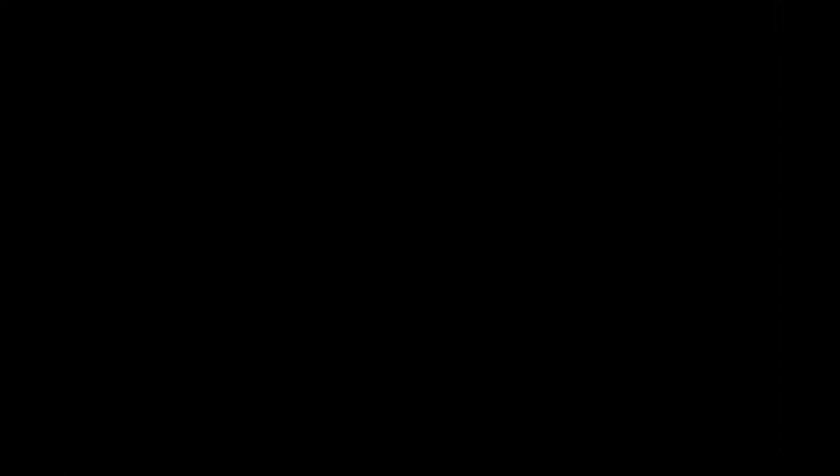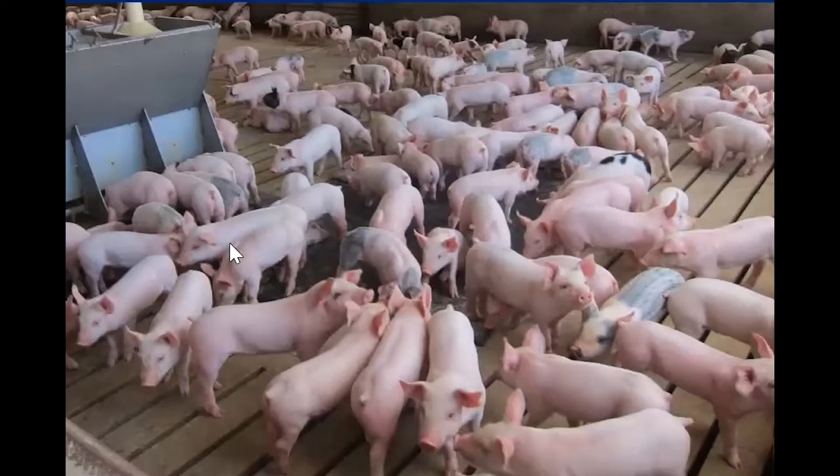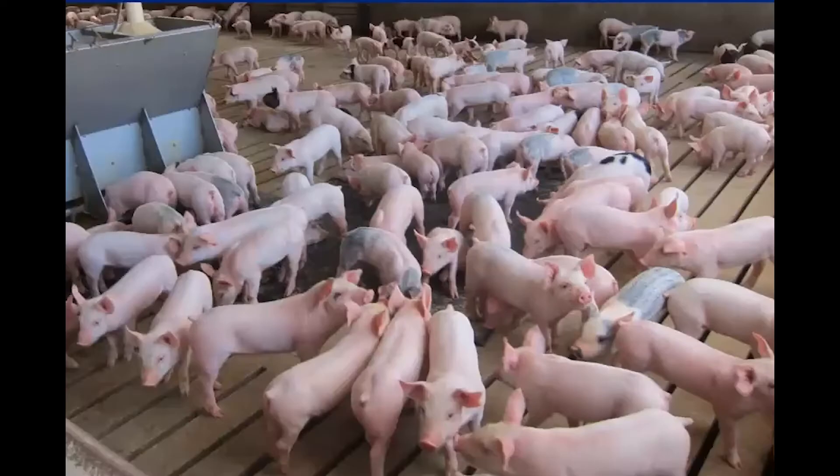We have everything from some people doing three days to some people doing older than three weeks. So Ryan's going to step through and talk about good production practices for managing baby pigs. I'll share your screen, Ryan. Ryan, I'll turn it over to you.